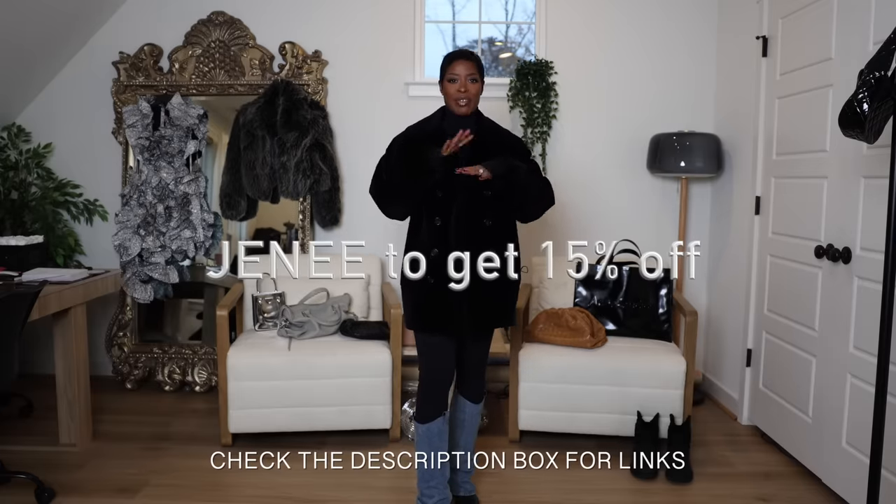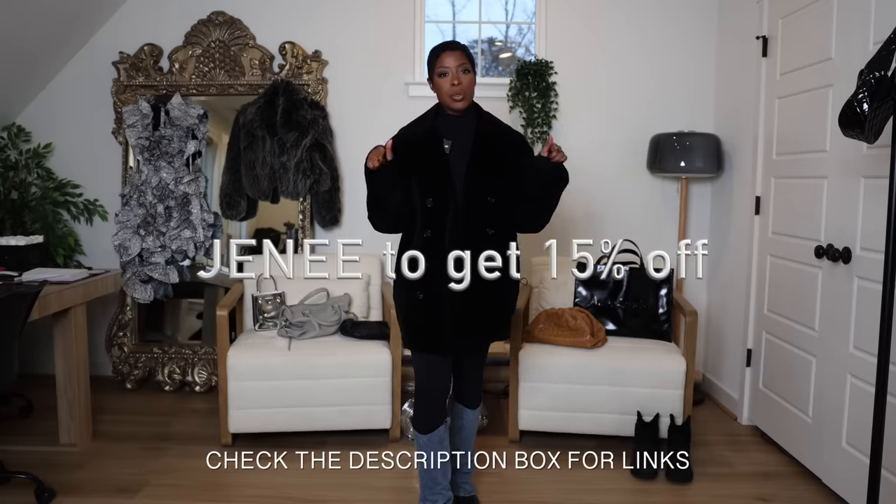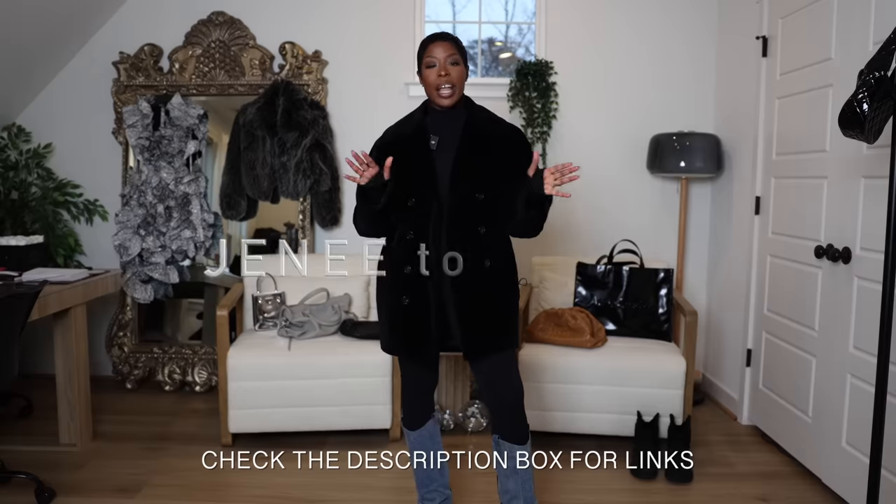That was the last outfit! Let me know which one was your favorite and which one you're going to try. Make sure you check out Urban Revivo for the fabulous boots — I think every outfit had an Urban Revivo piece in it. Everything shown in the video will be linked below. I have a code for Urban Revivo which I'll put on screen and in the description box. Hope you enjoyed the video — see you next time, bye!